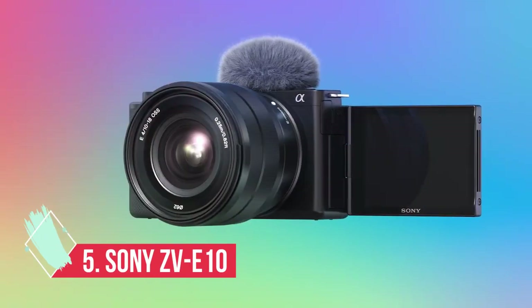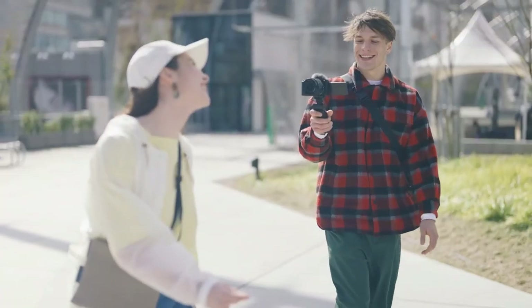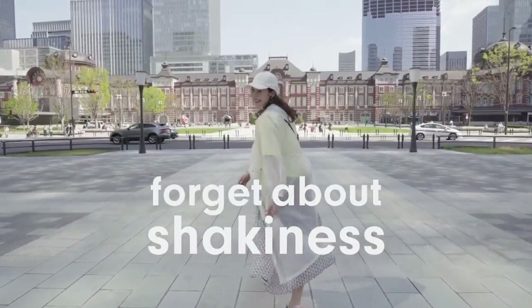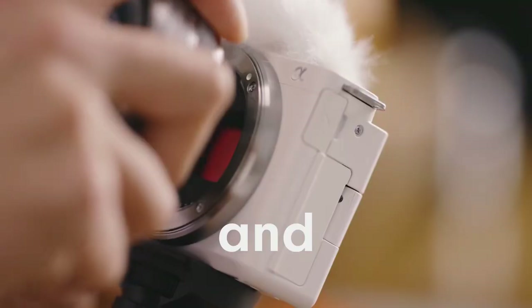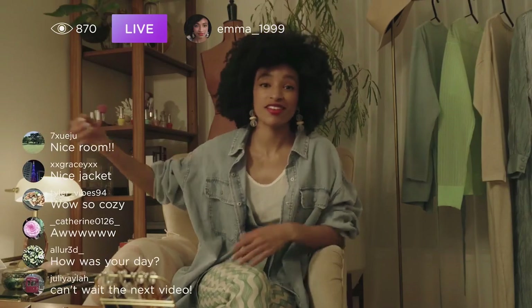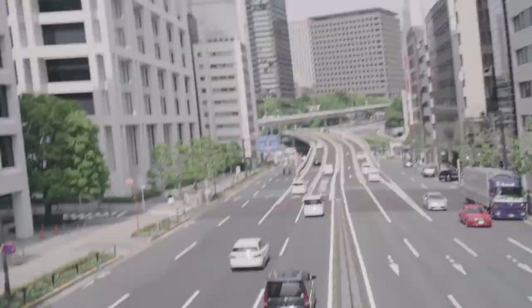At number 5: the Sony ZV-E10, an affordable, versatile option for vloggers. Looking for a compact vlogging camera but one with more flexibility than the Sony ZV-1 or DJI Pocket 2? The ZV-E10 could well be your best option. It's based on the relatively old hardware of the Sony A6100, hence the relatively affordable price tag, but brings lots of video-focused features and the ability to change lenses and focal lengths for different effects. The ZV-E10 is based on the same 24.2 MP APS-C CMOS sensor as many of its A6000 series stablemates — a large sensor that produces impressive video and photo quality for the price, particularly in low light. But it does have rolling shutter issues — that jello effect when you pan quickly — and the camera also lacks a viewfinder, a 4K/60p mode, and in-body image stabilization.